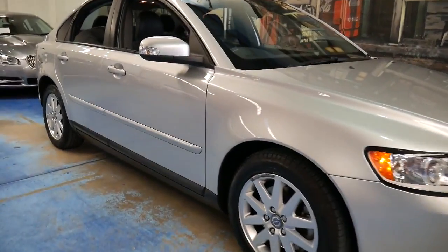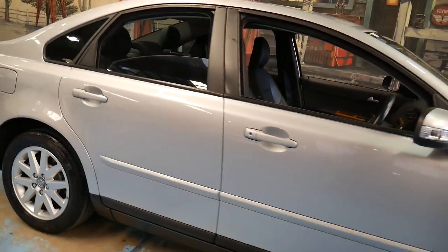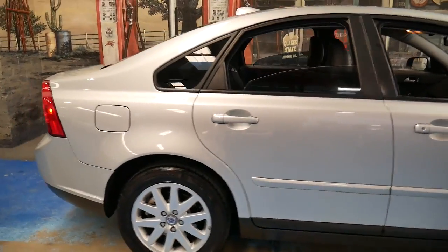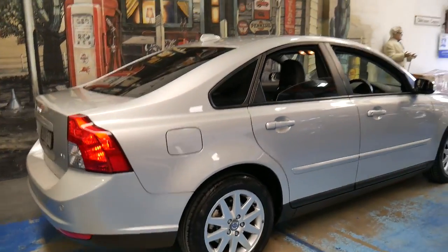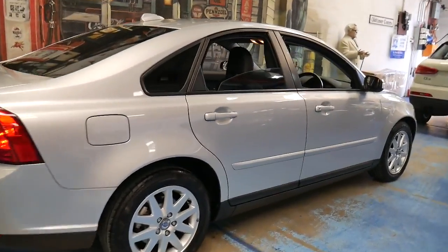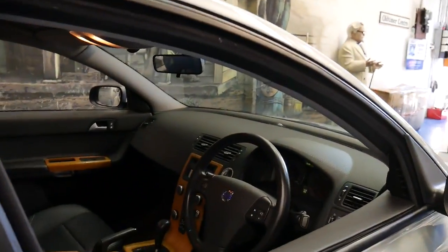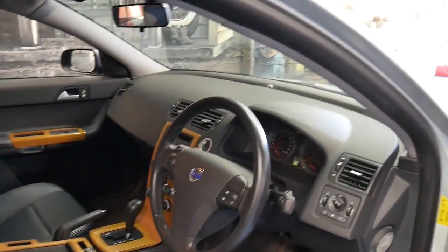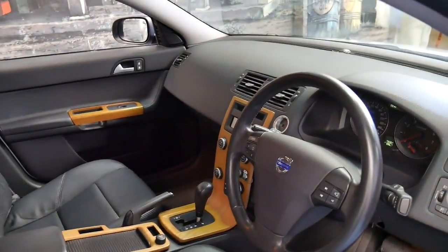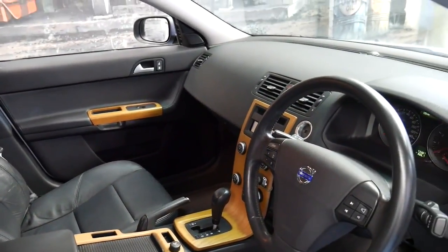This 2007 Volvo S40 is simply stunning. It's silver in colour with black leather interior and it's got the two and a half litre petrol engine — actually 2.4 litres to be exact. It's done 73,000 kilometres since new and it's got the very nice optional timber inserts which suit the car perfectly.